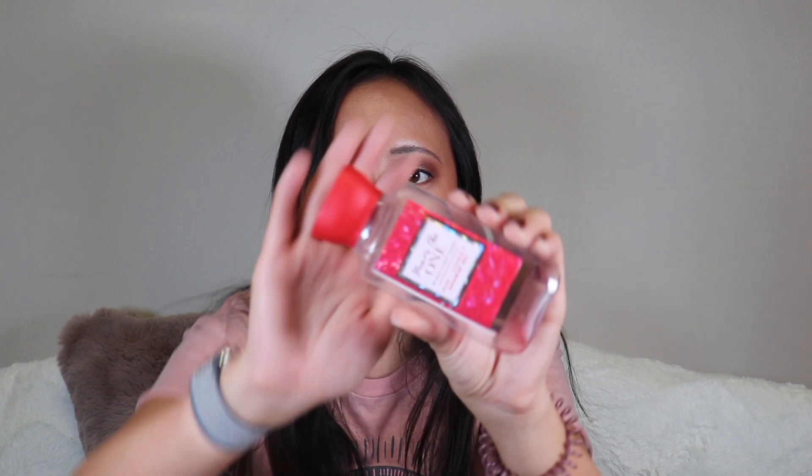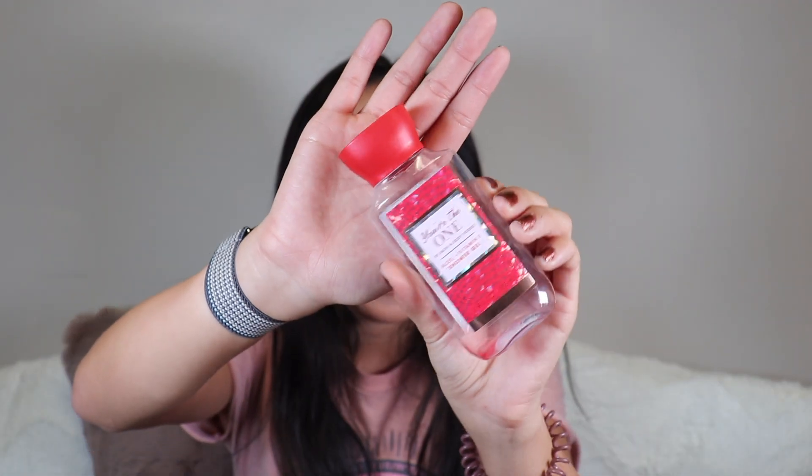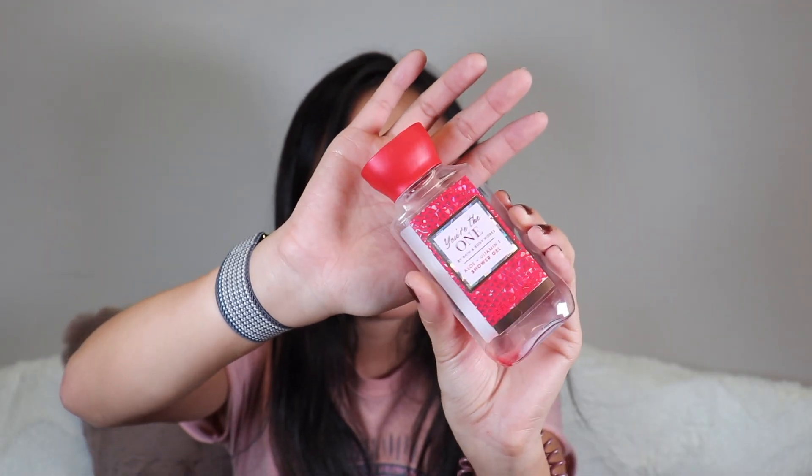I finished the You're the One Bath & Body Works shower gel. I really like their shower gels and always get those cute ones. If you're signed up for Bath & Body Works they send a free one every month, so I go pick it up. I also have a Magic in the Air scent and I've bought big sizes of their shower gels — I really do like them.